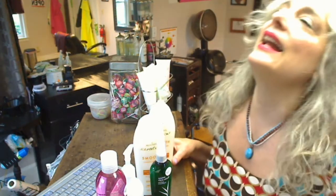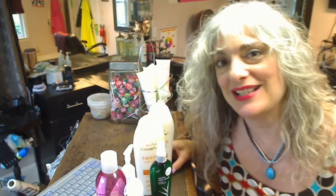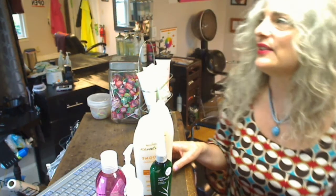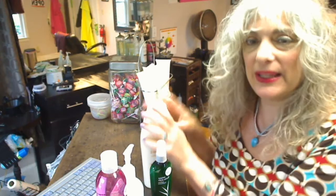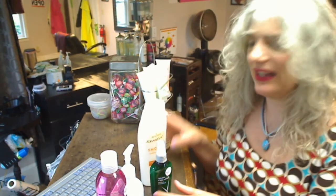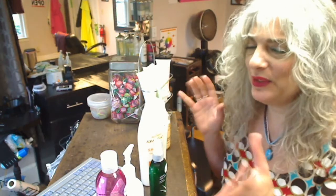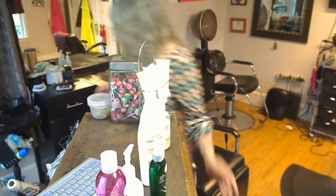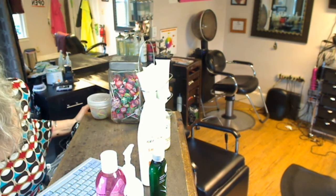Thank you for watching, and I forgot to tell you who I am. I'm Trisha, and HairByTrisha.com is a hair salon where you book your own appointment online. Just go to HairByTrisha.com and click the blue button Schedule Now. I'm in New Hampshire. I will see you soon, and you will love this stuff — and I'm not kidding. Have a good day. Bye!